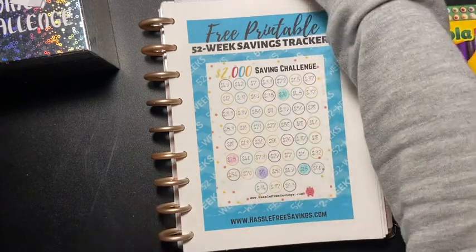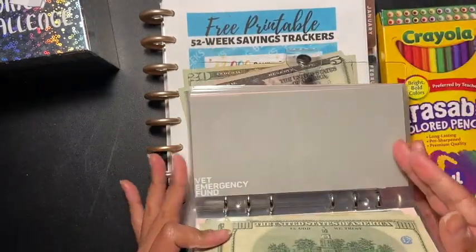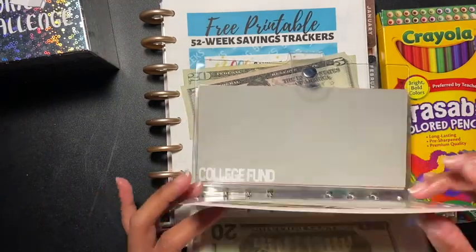And there we go — 25 — and we're going to put this in the cash envelope, right here.